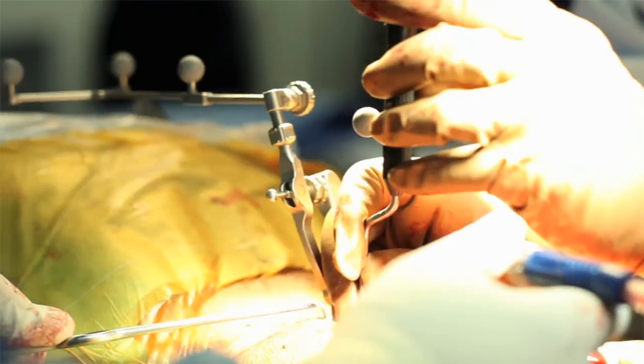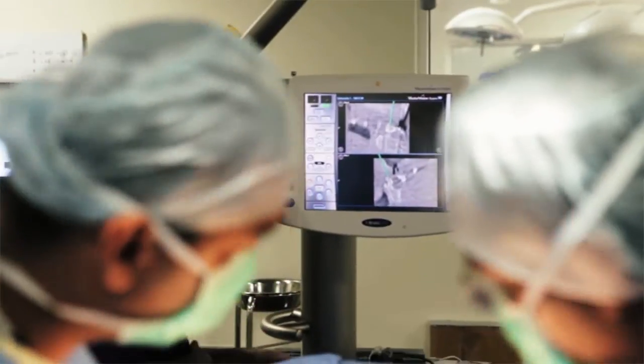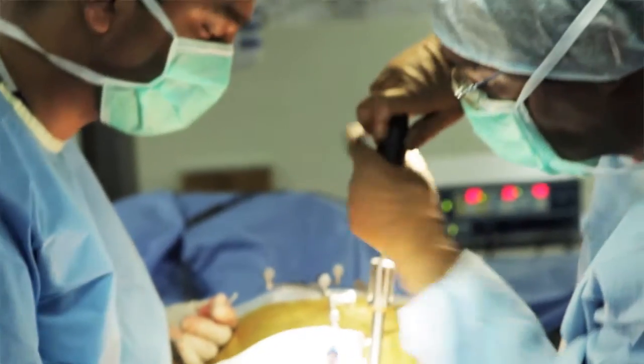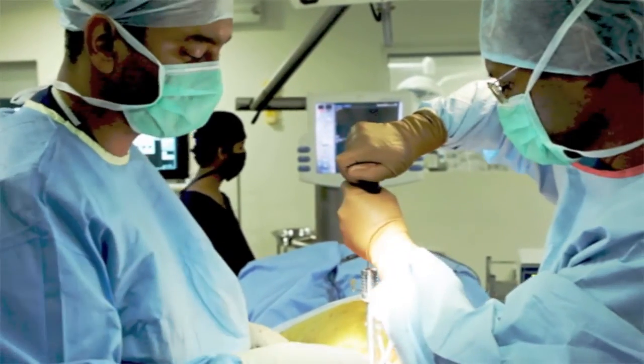Bringing navigation inside the operating theatre has really made our team more quality control oriented and brought in a lot of discipline into the team. And also it gives us a feeling that you are doing the right thing. You are on the cutting edge. It makes you feel good of doing the right thing to the patient.